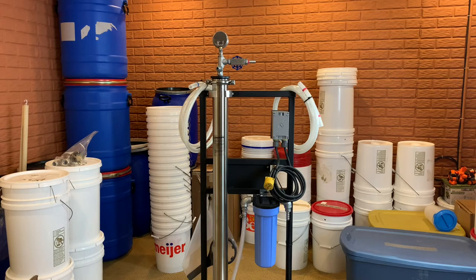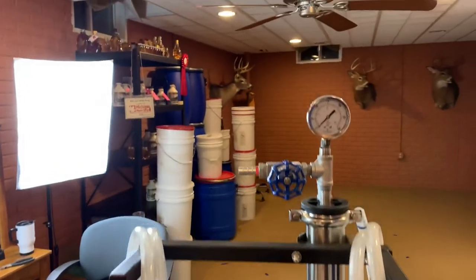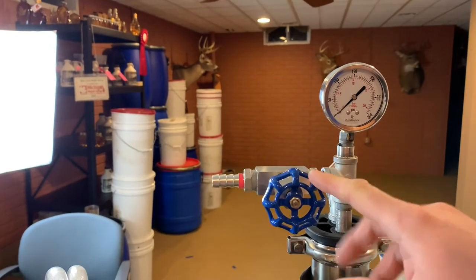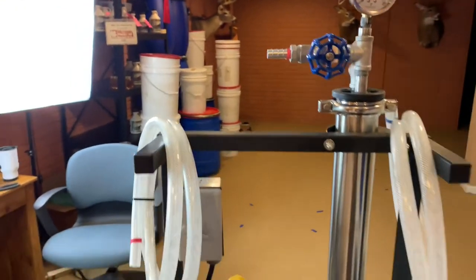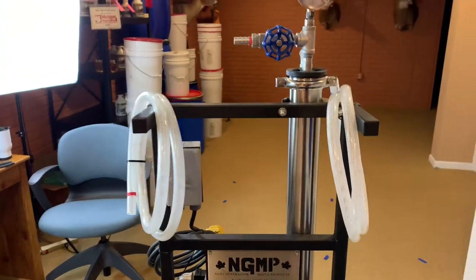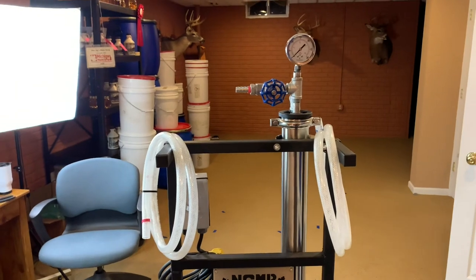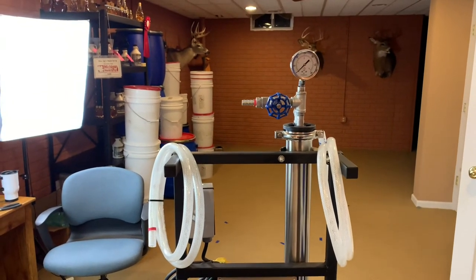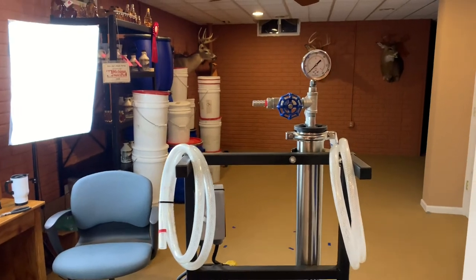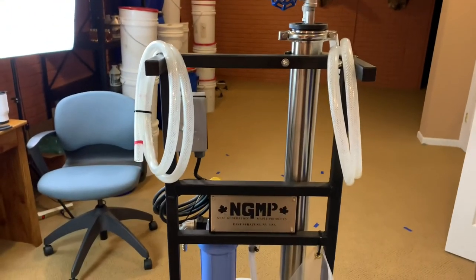Here's a view of the front side. Here's the high-pressure valve I have to adjust once I get the system started up, and there's the on switch. This is the two-and-a-half-inch model — it's the last one they made; now they have a four-inch model which processes more sap. Next Gen Maple products did an awesome job with this.